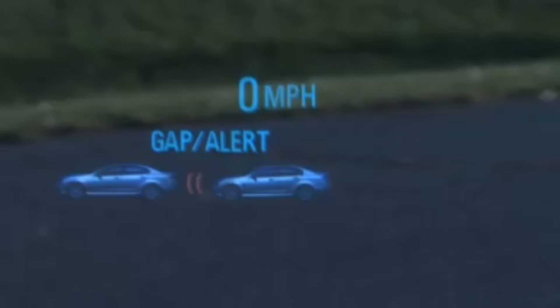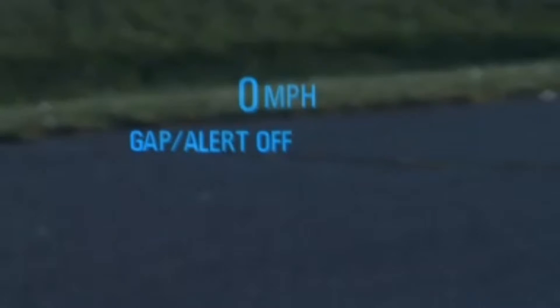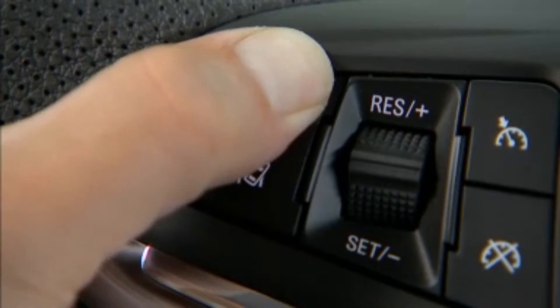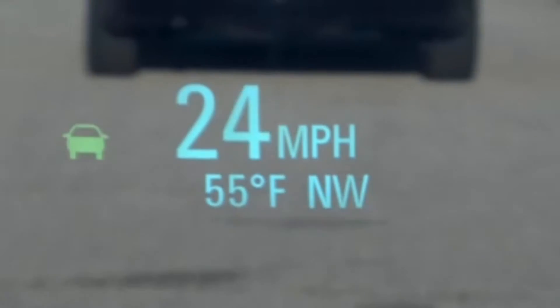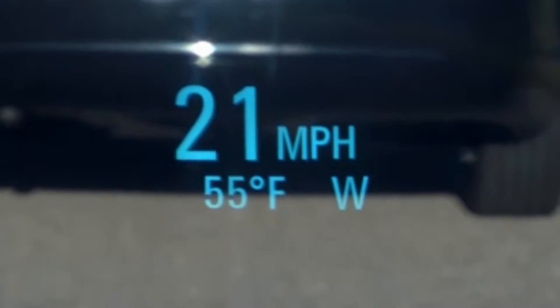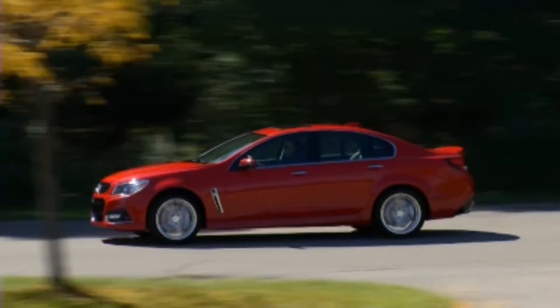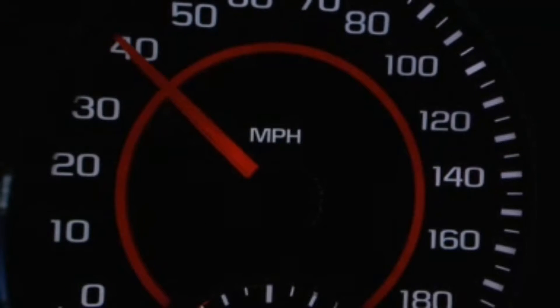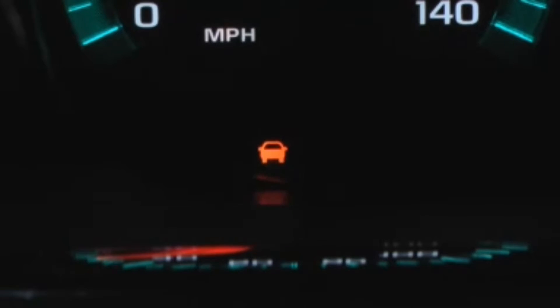The first button press shows the current setting on the display, or HUD. Additional button presses will change the setting. The chosen setting will remain until it is changed and will affect the timing of both the Collision Alert and the Tailgating Alert features. The timing of both alerts will vary based on vehicle speed — the faster the vehicle speed, the farther away the alert will occur.